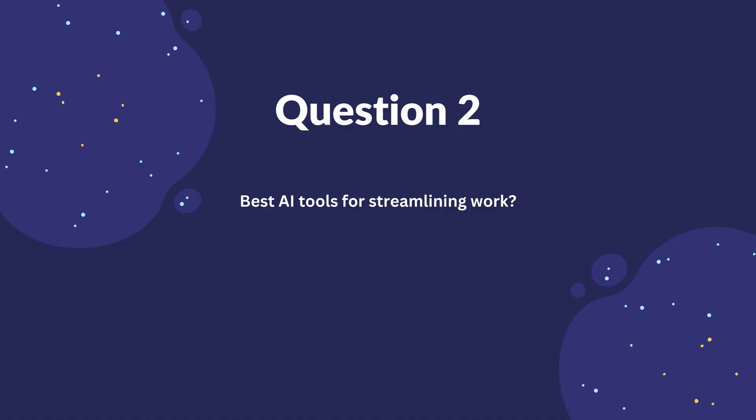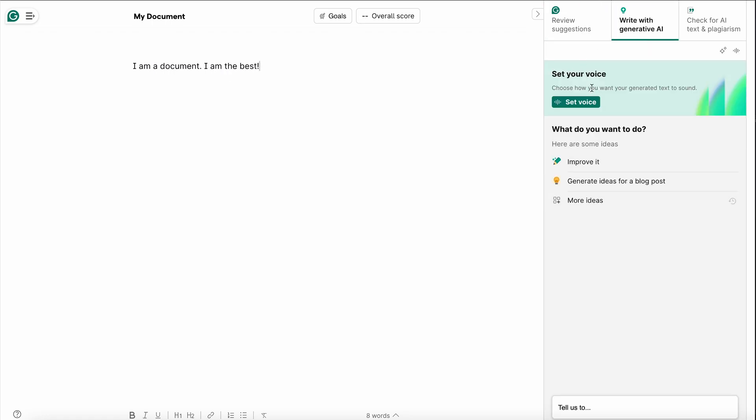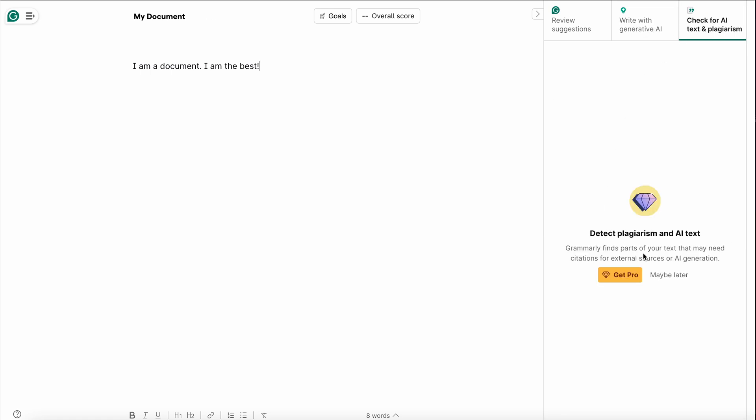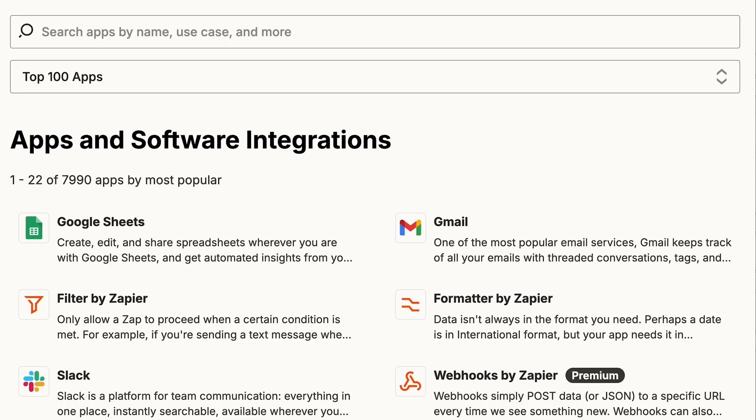We've already covered some tools to help you with automation, but honestly I've tried way more than this, so we can give you the lowdown of which are used for what — answering the next popular question of best AI tools for streamlining work. A simple one you might consider if you're writing a lot of text is Grammarly; it's perfect for automating proofreading and improving your writing. Next, we have Zapier, which will connect your favorite apps including AI ones and create workflows without coding — it's just a lot of things being triggered by events such as new customer signups.